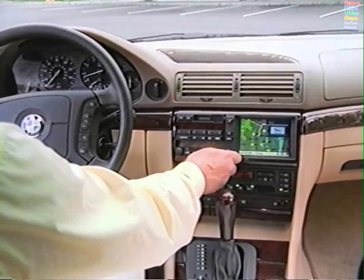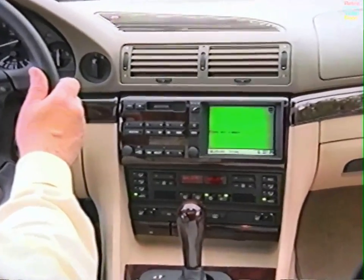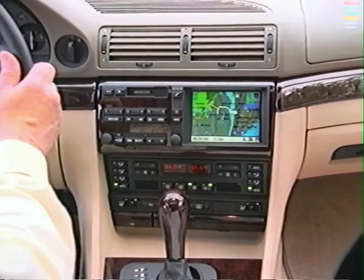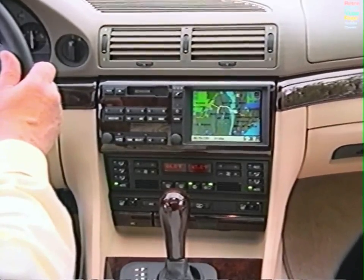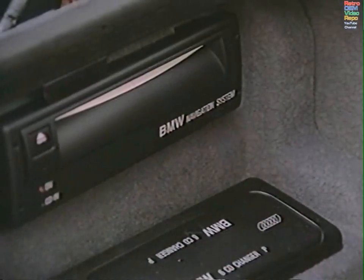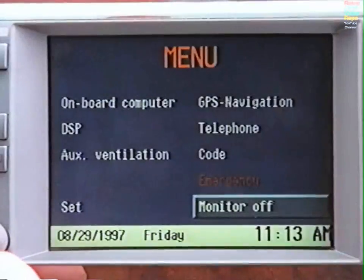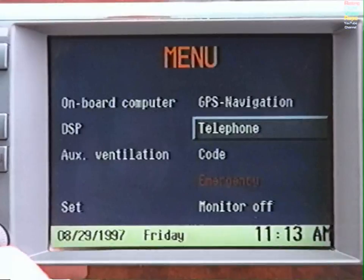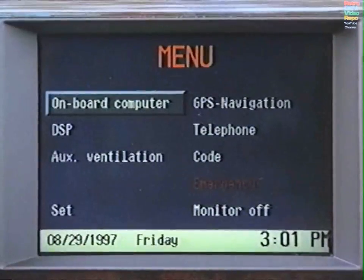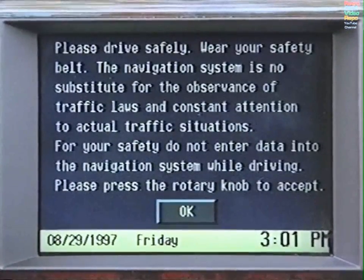Welcome to the BMW On-Board Navigation System — technology neatly integrated into the dashboard of your BMW that not only shows you the way, it tells you. Despite its vast array of functions, the BMW On-Board Navigation System is very simple to operate. Turning the round control knob moves the cursor. Moving the cursor over an item highlights the item, and pressing the knob selects the item.